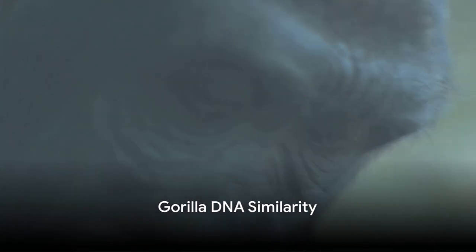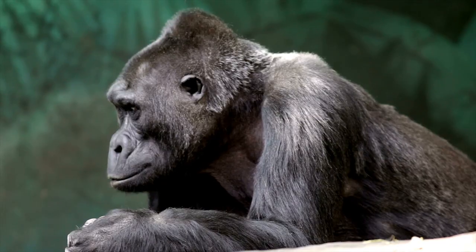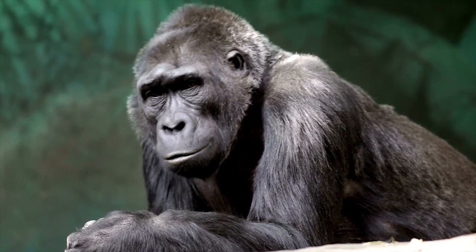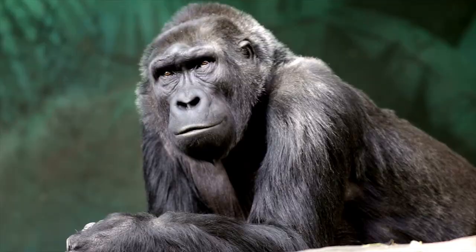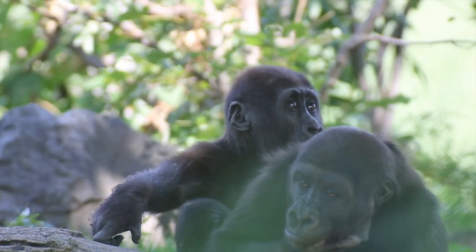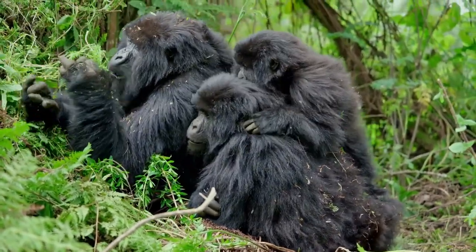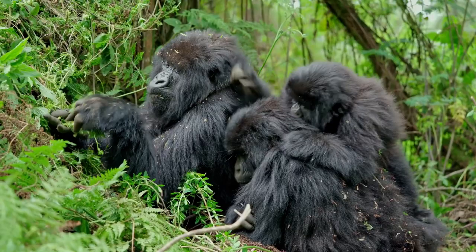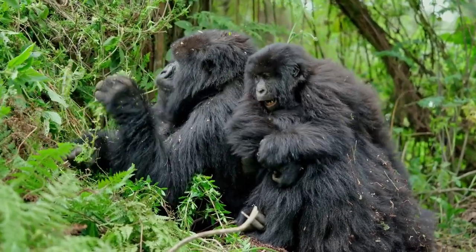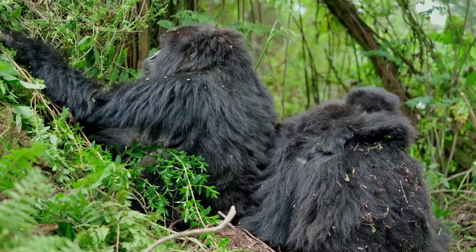Did you know that gorillas are more like us than you might think? Indeed, these magnificent beings share an astonishing 98% of their DNA with humans. That's right — almost all of our genetic makeup is identical to that of our primate cousins. Gorillas share several other remarkable similarities with humans, including family bonds. Gorilla families consist of around 10 members, including females, children, and one or two large silverback males. These families remain closely bound for life, spending time together eating, sleeping, playing, and sharing communities.